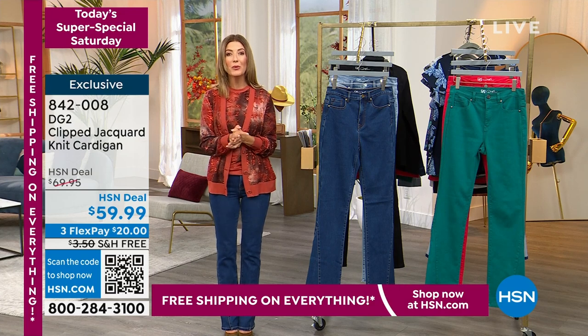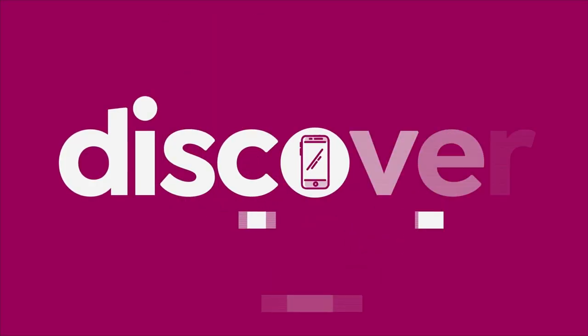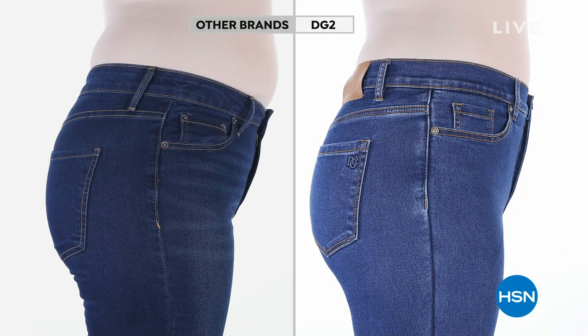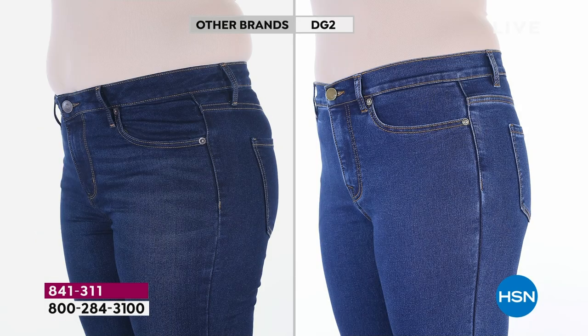Just a little sneak peek. Let's get into our number one pick of the day — it is our best value of the day from Diane Gilman. Come on in and check out the difference. There's other denim brands out there, and then there's DG2, our number one brand. It's brand new, it is our best value of the day — one day and one day only.